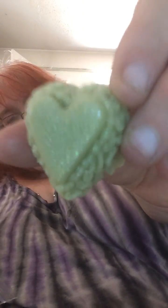Here's some really cute wax melts — little hearts. Oh, they smell so good. It's so pretty. I really like this scent.